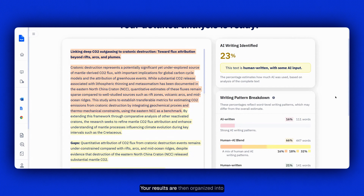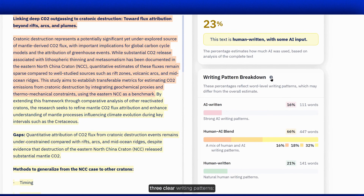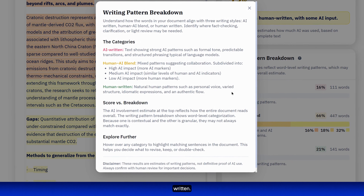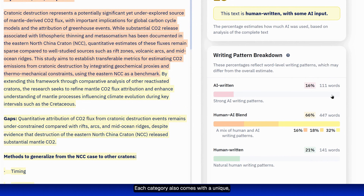Your results are then organized into three clear writing patterns: AI written, human-AI blend, and human written. Each category also comes with a unique highlighted color for better review.